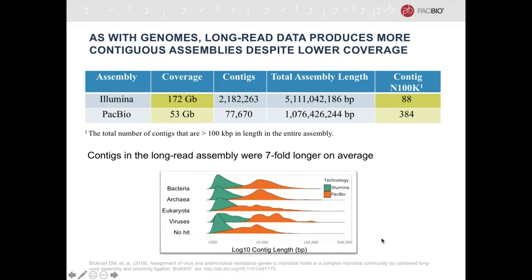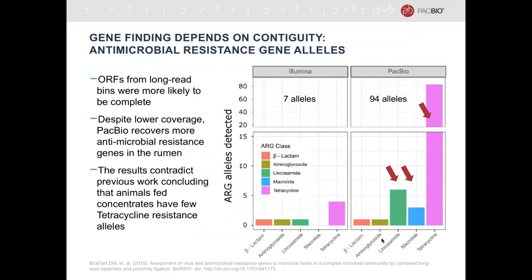As we saw with the Second Genome data, more contiguous assemblies increase your power for gene discovery. As part of this study, they looked at open reading frames found in both assemblies across a range of gene families. Despite lower coverage, PacBio recovered significantly more antimicrobial resistance genes in the cow rumen than the short-read assembly was able to do — again because gene finding really depends on contiguity. These results actually contradict previous work that concluded that feeding animals antibiotic concentrates did not lead to resistance. The incidence of tetracycline resistance in the cow rumen is actually quite high if you use the right tool for the job.